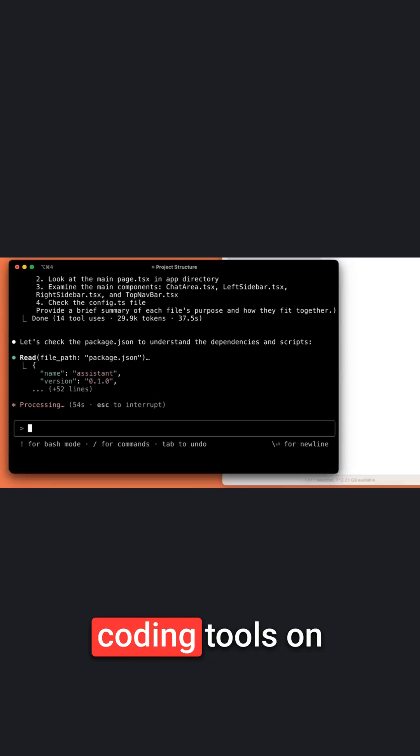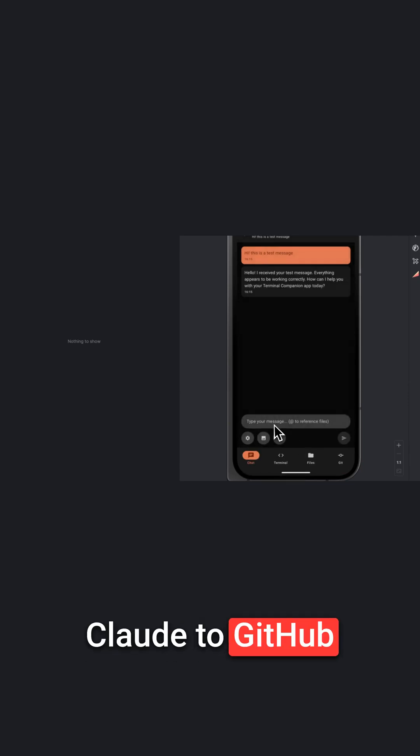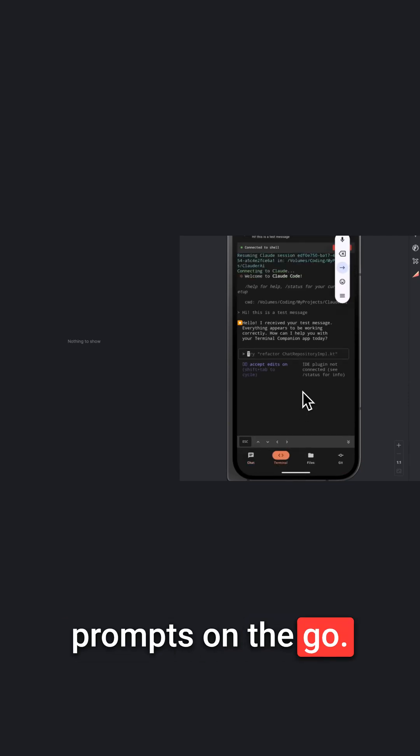Breaking news: Anthropic is preparing Claude Code, one of the best coding tools, on the mobile app. Users will be able to connect Claude to GitHub and run coding prompts on the go.